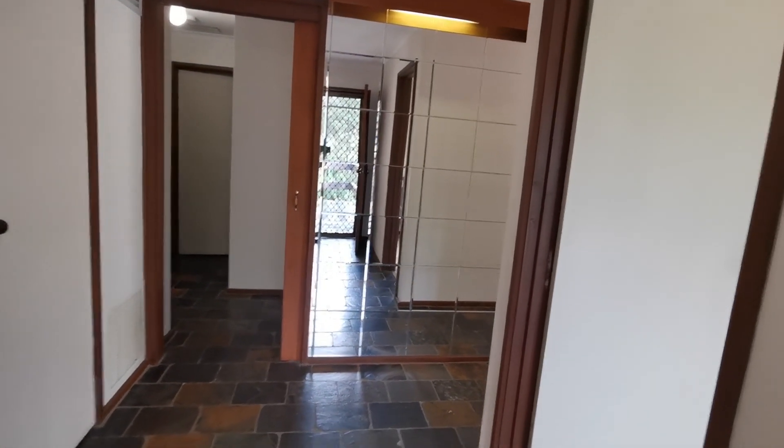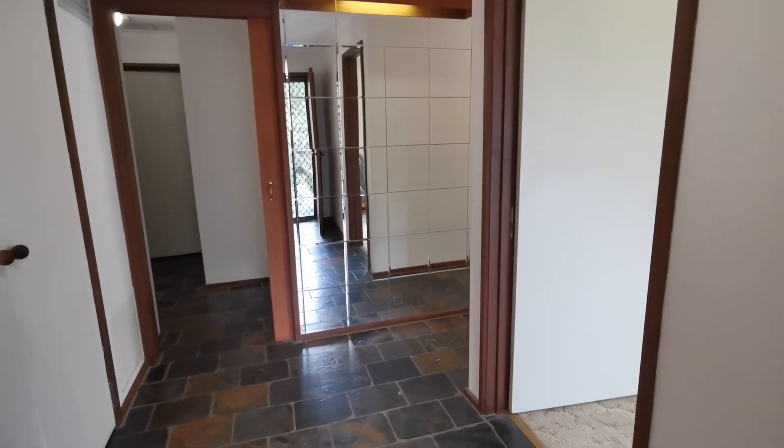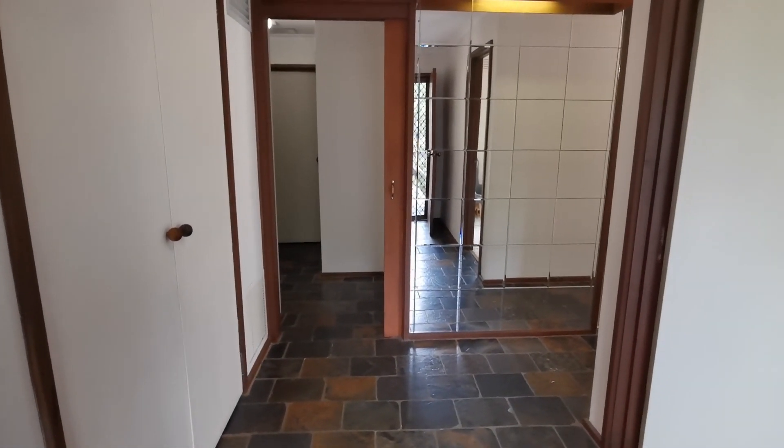This is the main entrance. I will explain this house in three parts: one is on the left, one is in the middle here, and one is on the right-hand side. Let's go have a look at the left-hand side first.